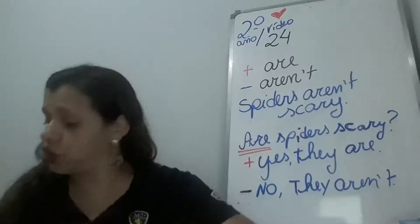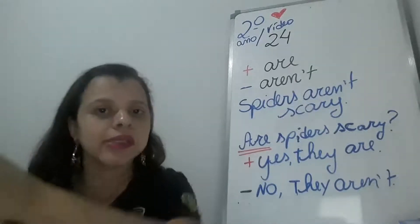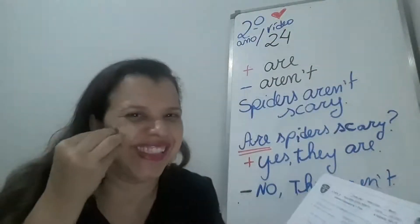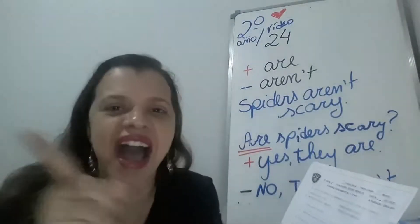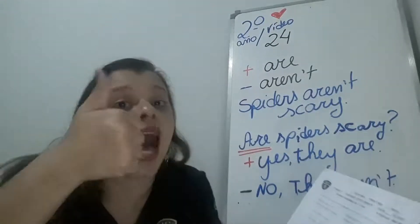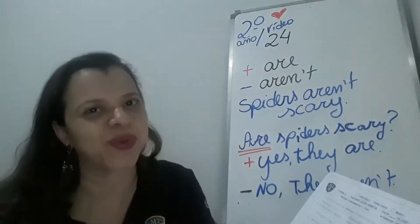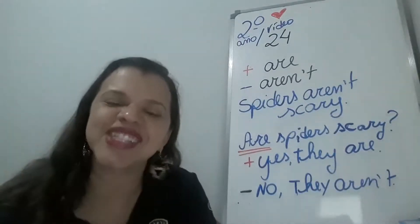Very good, guys. Agora, de homework, nós temos uma folhinha matriz para usar os opostos também. Quando for positive, você vai usar a negative. Spiders are cute — spiders aren't cute. Monkeys aren't brown — monkeys are brown. A gente vai inverter quando for positive para negative e o oposto. Very good. That's it for today. Thank you very much. Bye, bye.